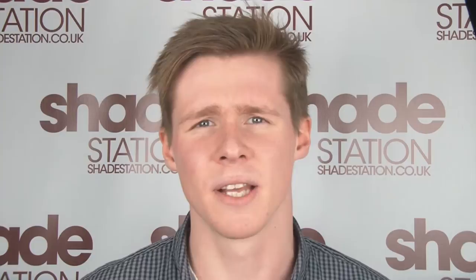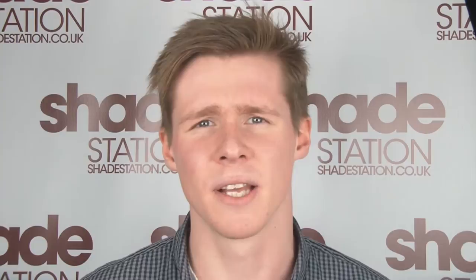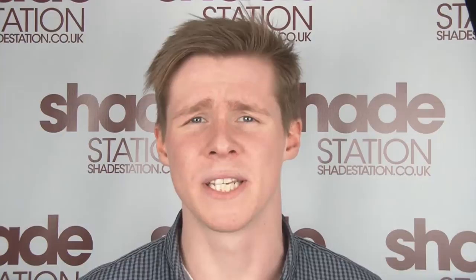Hi, Josh here at Shadestation.co.uk. The video I've just seen is a little video of Javier Gomez. He's a triathlete and an Oakley ambassador, and he uses Oakley's specific sunglasses mainly for running.